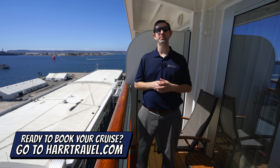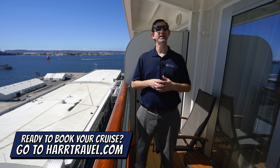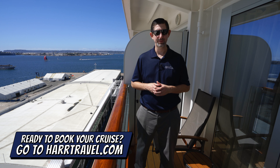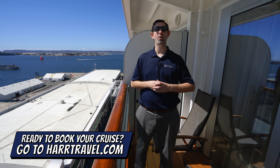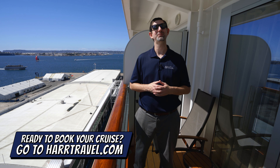When you're ready to book this particular category or any room or suite with Holland America, make sure you do it right on hardtravel.com. You can take advantage of the interactive deck plans to pick the perfect room or suite for you, your friends, family, or group at an incredible value, and get the Hard Travel signature service every step of the way.